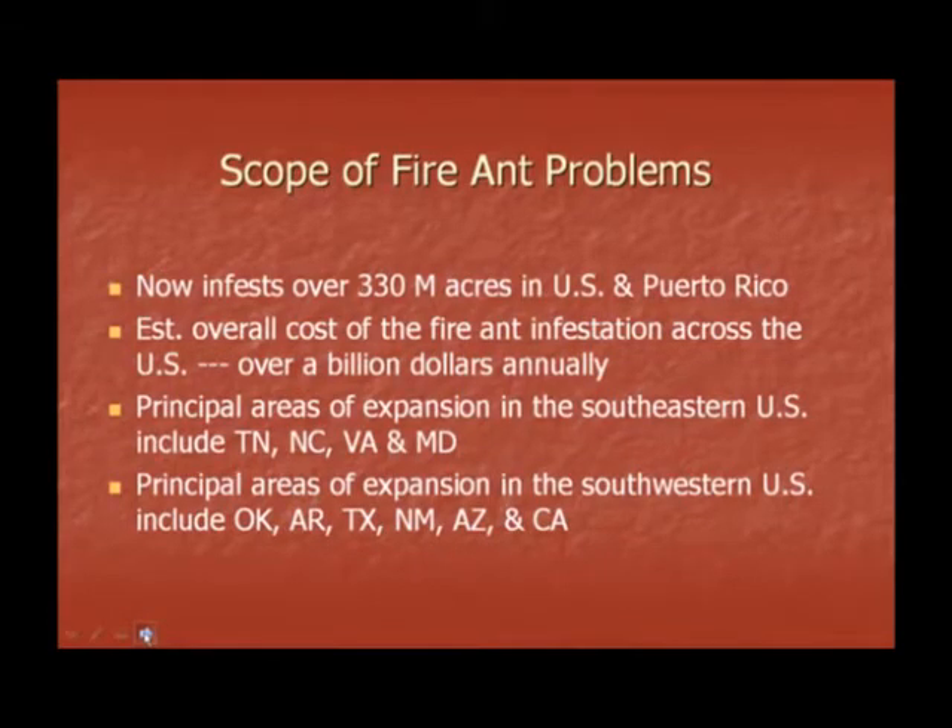The principal areas of expansion in the southeastern U.S. include Tennessee, North Carolina, Virginia, and Maryland. The principal areas of fire ant expansion in the southwestern U.S. include Oklahoma, Arkansas, Texas, New Mexico, Arizona, and California.